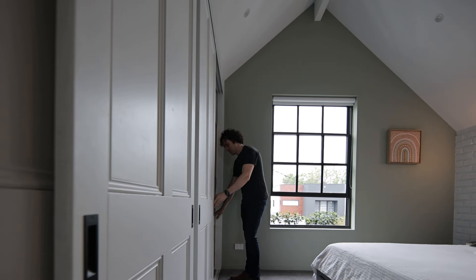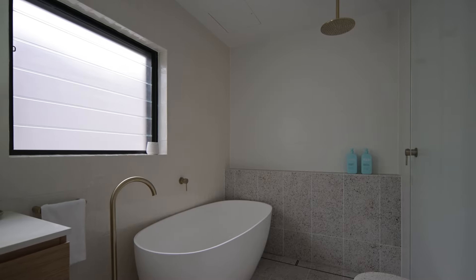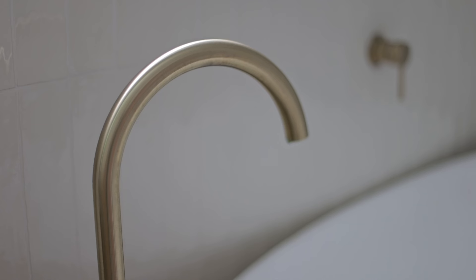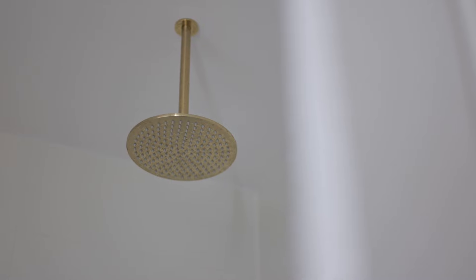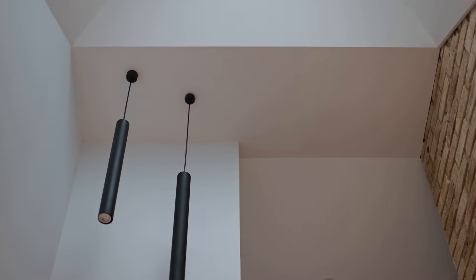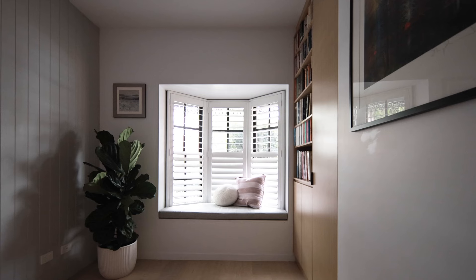I think whoever buys this place and moves in, be it a family or otherwise, will love this house because of the amount of consideration and thought that's been put into it — both functionally and in the look, feel, and how it makes you feel living in this space. Part of the main reasons why we bought this house was the location. It's a beautiful suburb with so many opportunities and proximities to shops, the bay run, restaurants, cinemas, hairdressers — everything you could need as a young family.